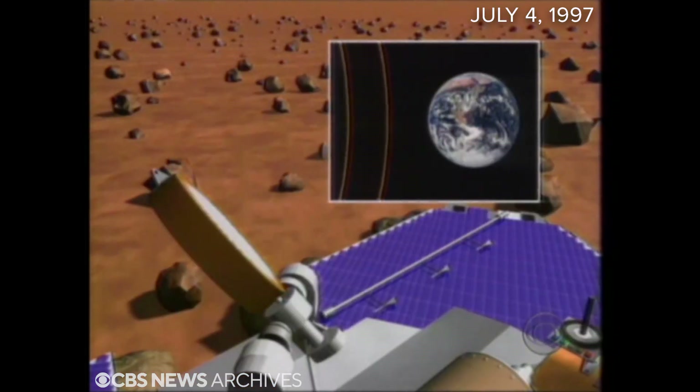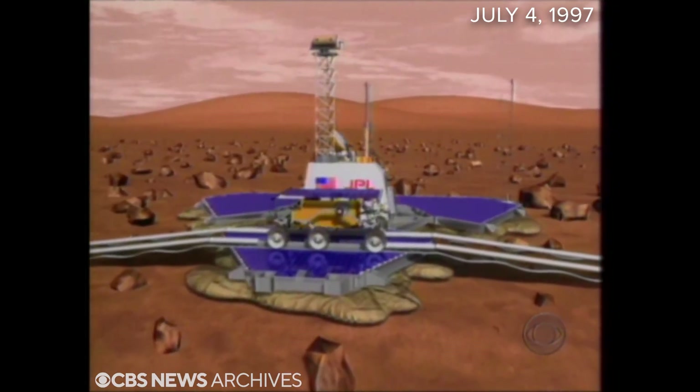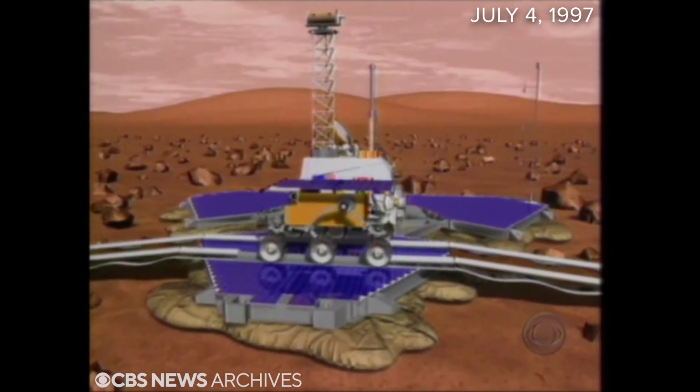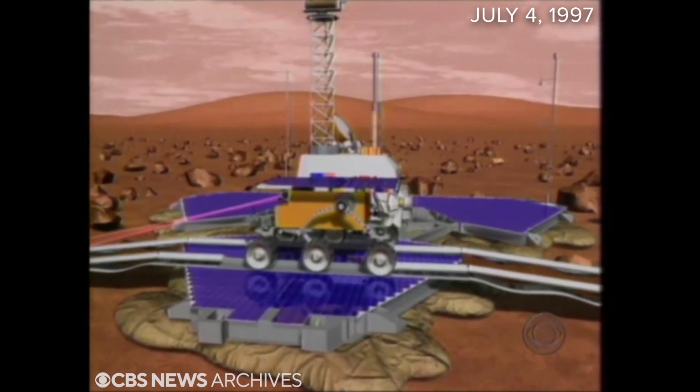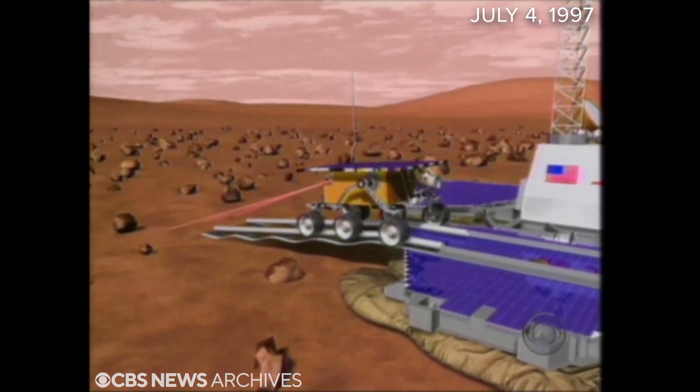And four hours after landing, the Pathfinder officially called home. We are on the surface of Mars and we have received our first telemetry from the spacecraft. This is way beyond our expectations. When it starts roving later tonight, Sojourner will be taking man's first remote-control steps on the surface of the planet where NASA thinks life is most likely to have existed, if it did, anywhere else.